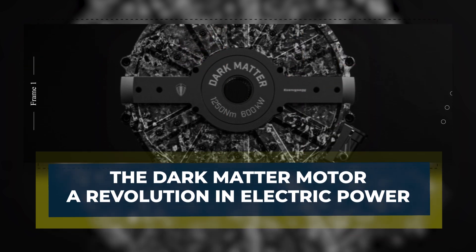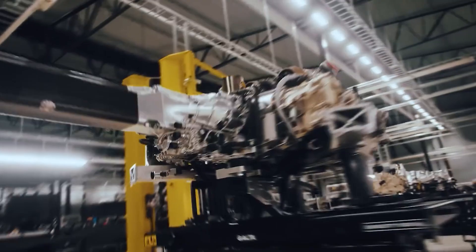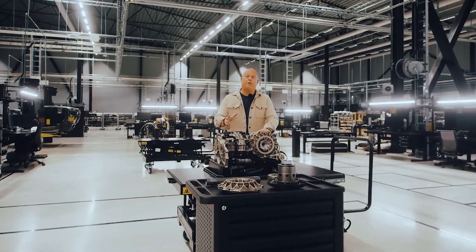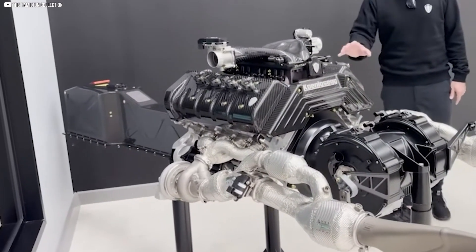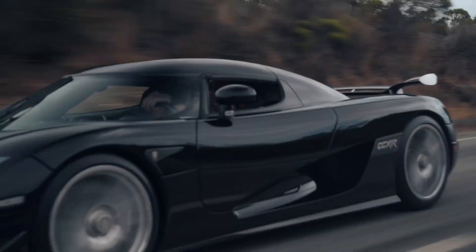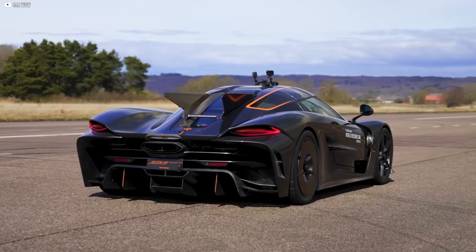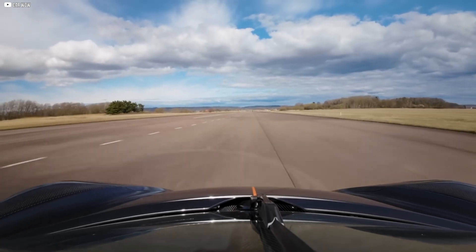The Dark Matter motor — a revolution in electric power. At the core of Koenigsegg's latest breakthrough is the Dark Matter motor, an electric motor unlike any other. Unlike typical three-phase motors, it uses a six-phase axial flux design. This advanced system delivers smoother power, higher efficiency, and less torque ripple, resulting in a more responsive and balanced driving experience.